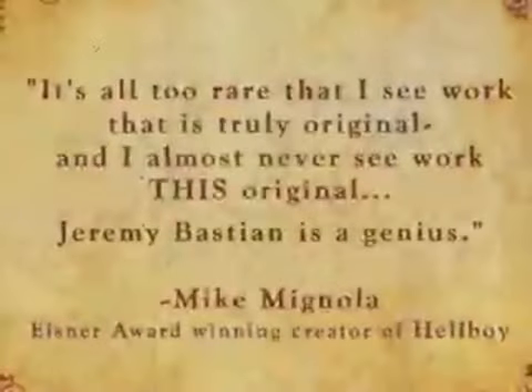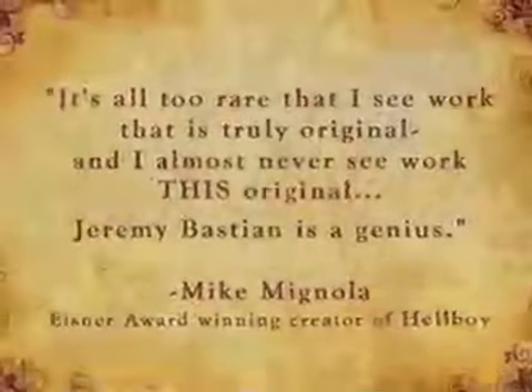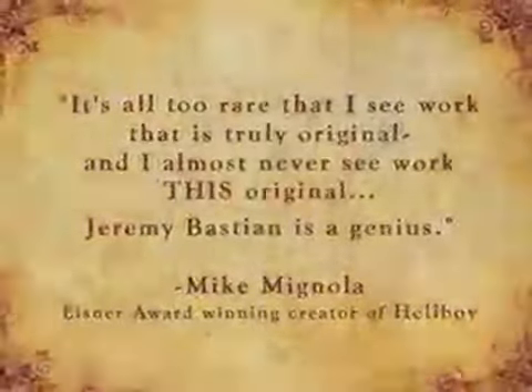So if after all of this you don't trust your own eyes, let's see what some of the top names in comics have said in praise about Cursed Pirate Girl. "It's all too rare that I see work that is truly original, and I almost never see work this original. Jeremy Bastion is a genius." — Mike Mignola, creator of Hellboy.